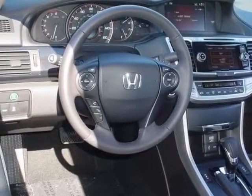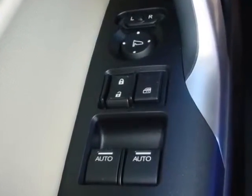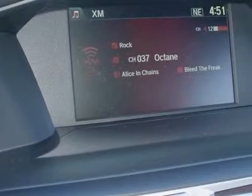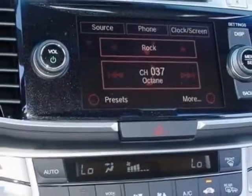This Accord Coupe boasts a 3.5 liter engine and has a 6-speed automatic transmission. Additional options for this vehicle include power mirrors, steering wheel radio controls, climate control, and keyless entry.